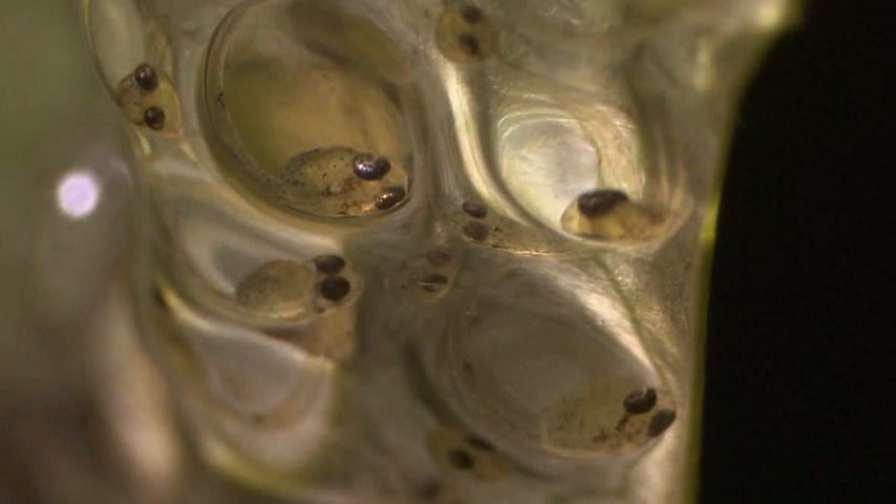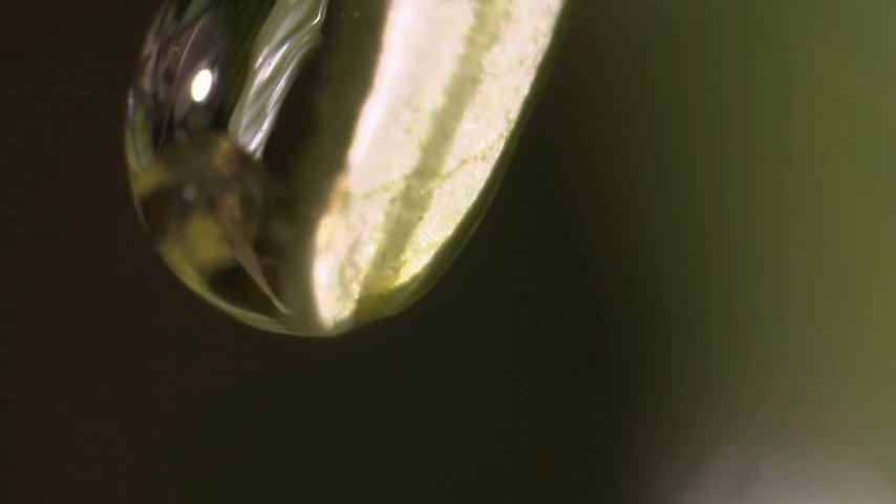By the next day they have already developed eyes. And the following day, prompted by the water splashes, the eggs begin to hatch. The fry enter the river with the falling water drops of their father's splashes.